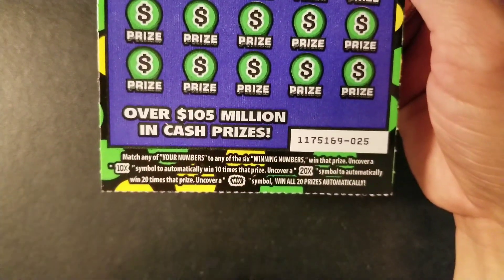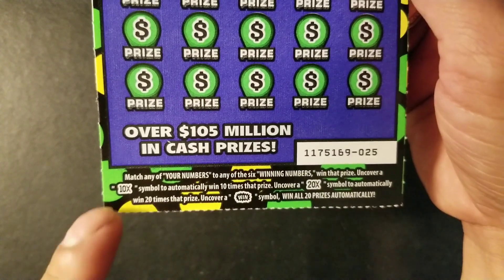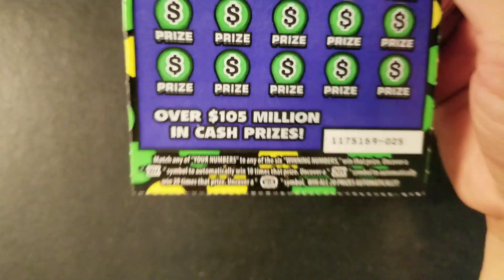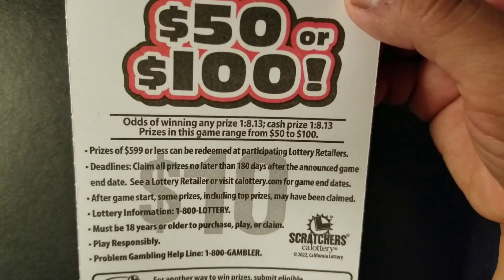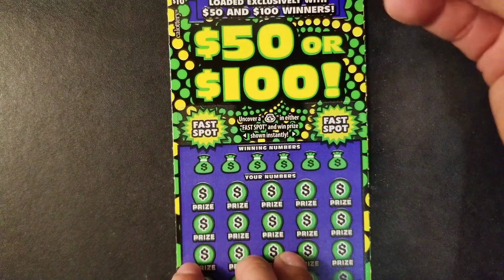We're looking for a matching number to win a prize. We're also looking for multipliers at 10x and 20x, and we have a Win symbol — if we find it we can win 20 prizes automatically. Odds of winning any prize on this ticket is 1 in 1.813. Cash prize is also 1 in 1.813. Hopefully we can get a win on the first ticket — wish me luck.